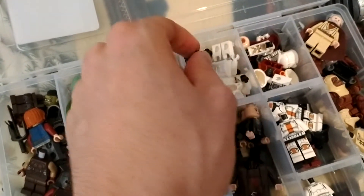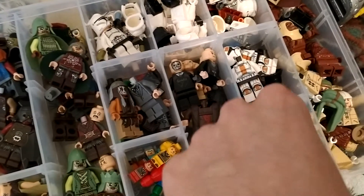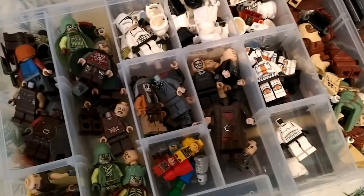These are older Imperial pieces. And then I got a couple of newer style Imperial parts. Some of them have already gotten used up for other figures that I'll show in a minute.